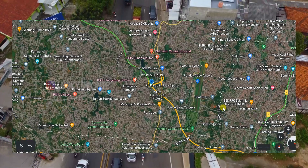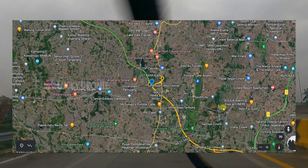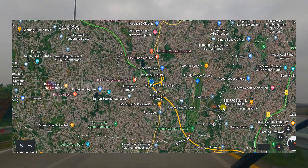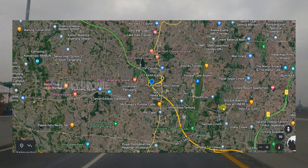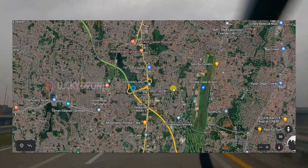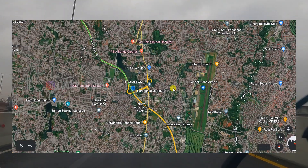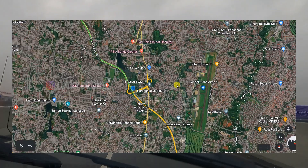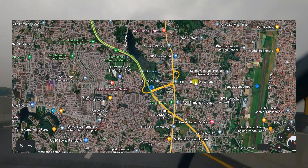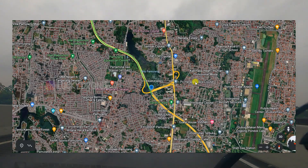Halo semuanya, balik lagi di channel Lukidroni. Di video kali ini saya hanya buat video singkat saja. Karena saya mau menginformasikan untuk akses pintu keluar masuk tol tambahan di gerbang tol Pamulang. Mungkin di antara teman-teman sudah ada yang tahu karena memang isu ini sudah ada beberapa bulan yang lalu. Di akses pintu keluar masuk tol Serpong Cinere Jor 2 di gerbang tol Pamulang nantinya akan dibuat akses keluar masuk tambahan.